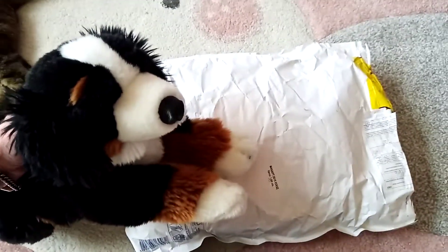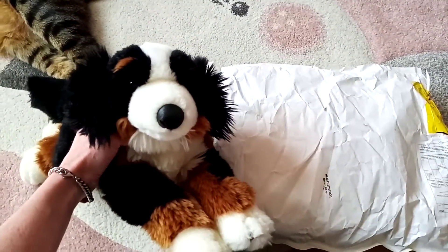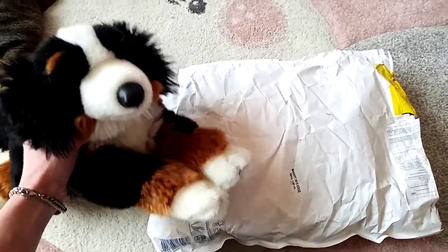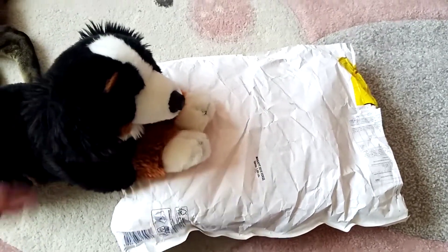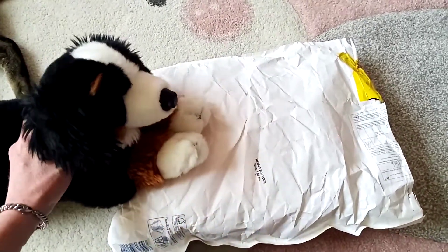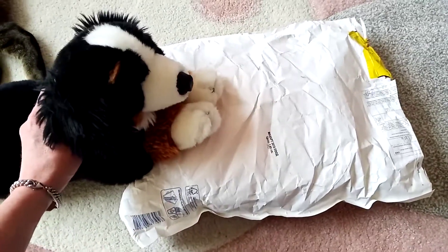Hi guys, Emikens back here with another unboxing for you. I am here today with Marshall, my Animal Alley Brittany's Mountain Dog. We've just got the one package today. It's a little bit of a mystery — I know what it is, but I don't know the brand or anything like that, so we'll figure that out together. Let's open her up and see what we've got.